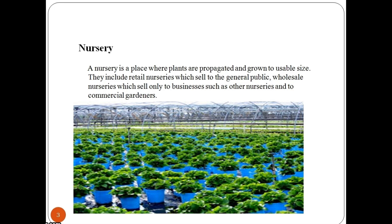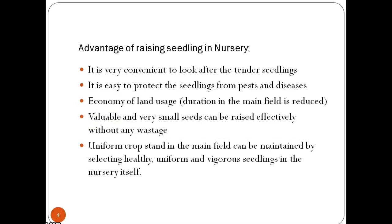But why do we need a nursery? Some vegetables require special care during their early growth period. There are some vegetables with very small sized seeds. These are first sown in the nursery for better care and to allow time for field preparation. After about one month of seed sowing, they are transplanted in the main field.